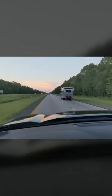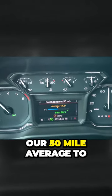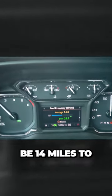It's beginning to get dark here, and I've been driving for quite some time now, and it's brought our 50-mile average to 14 miles to the gallon.